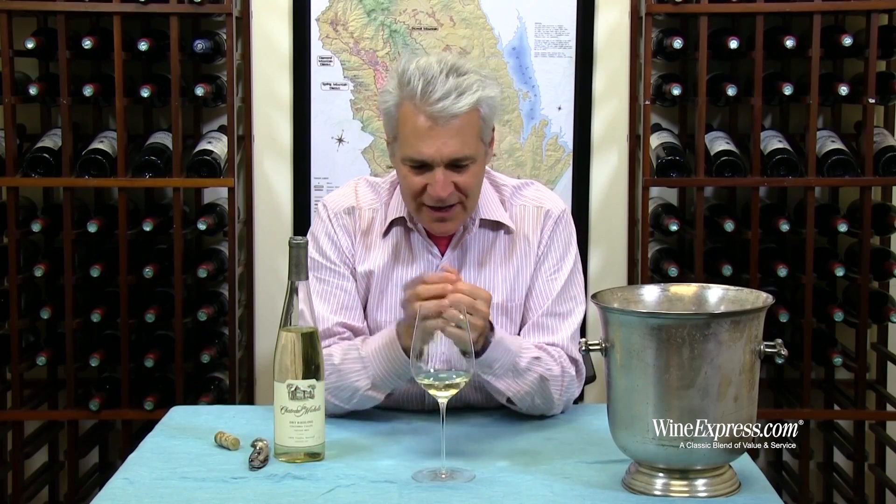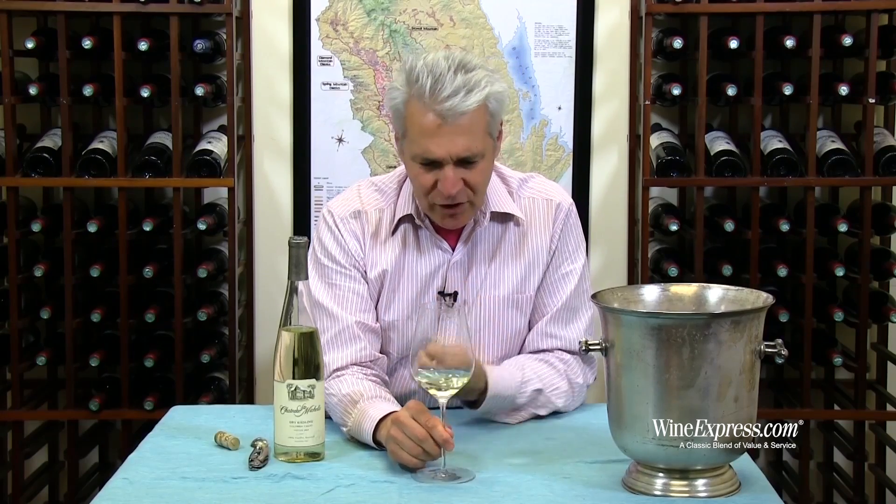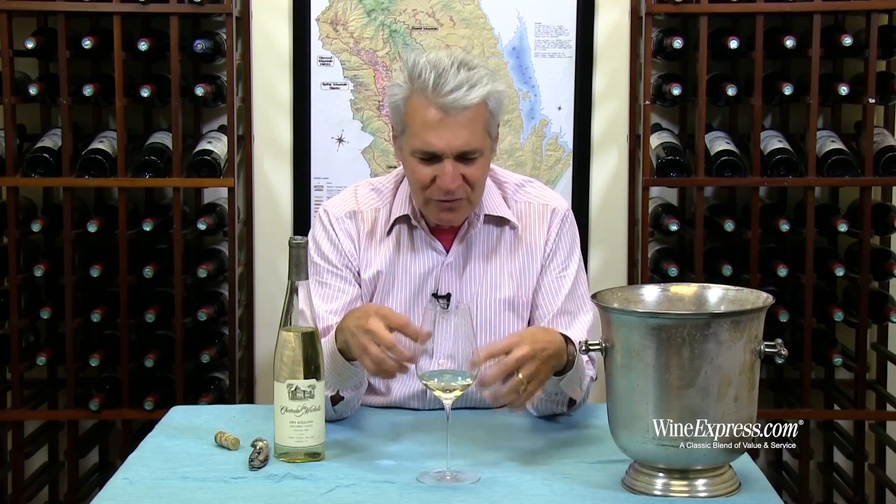On the palate that lime peel really leads the way — it's very nice and tangy, good acidity, and then you get that minerality that comes through. A little bit of a chalky essence. It hangs on the finish and gives the wine a little bit of grip and intensity.